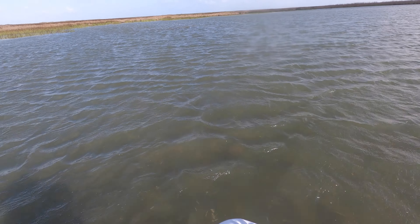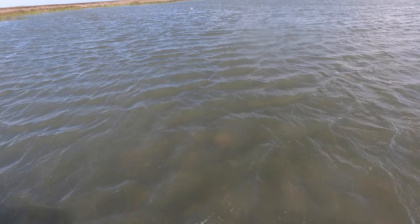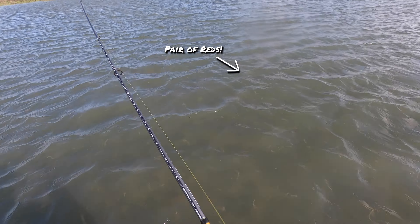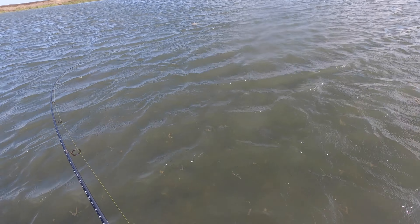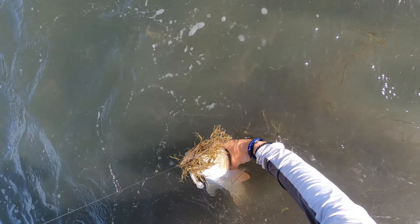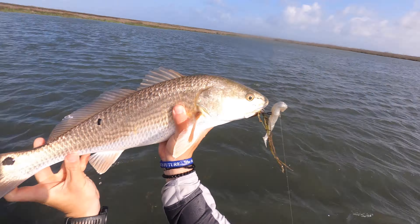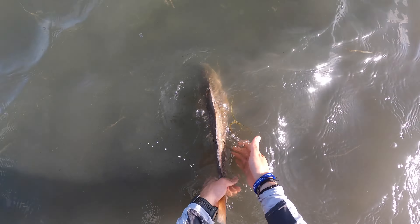Got one — it's a big fish! There's more in there too. That was immediate. Maybe not as big as I thought, but still a good fish here. There's a bunch of them over here, swimming with this group. That was about as immediate as you could ask for — as soon as that bomber landed in front of that school of reds, he was all over it. I gotta get this guy back and see if I can find another one.